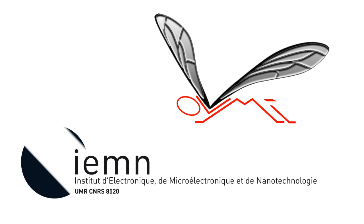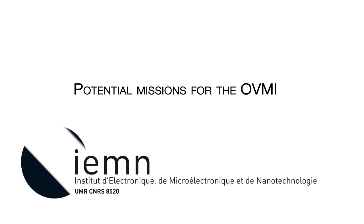Objet Volant Mimant l'Insecte is a basic research project that took shape in the Institute of Electronics, Microelectronics and Nanotechnology. It is intended for different applications.